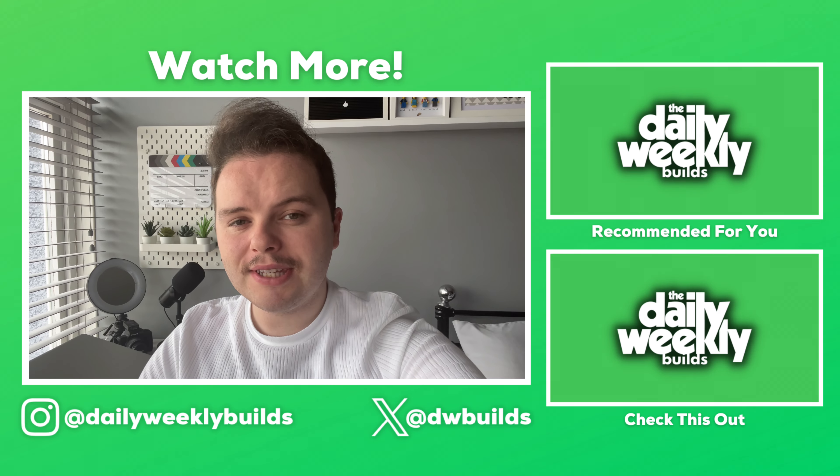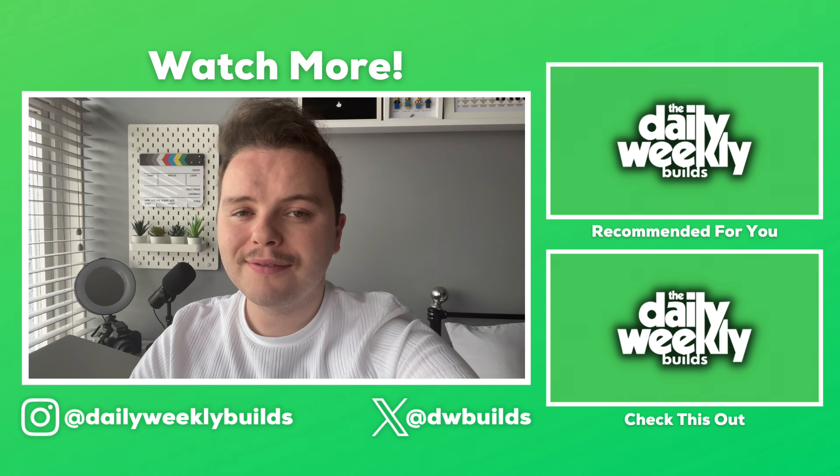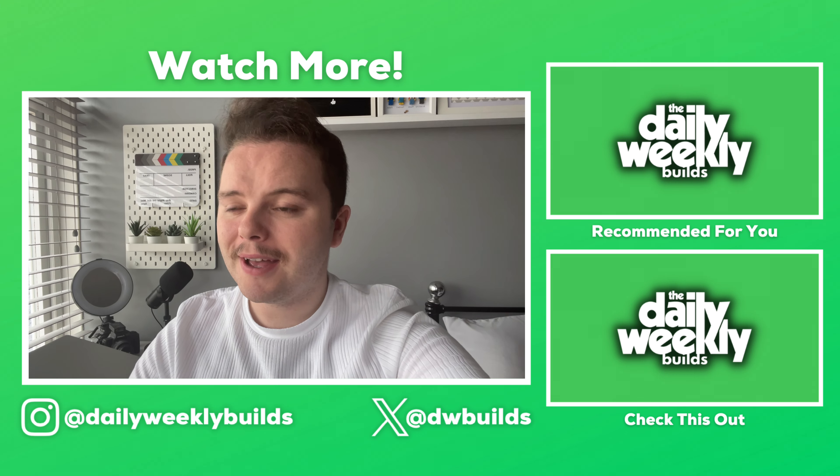Thank you very much for watching. If you enjoyed this video, don't forget to check out the other videos on this channel or on one of my other channels as well, and of course don't forget to like, comment, subscribe and share with your friends.